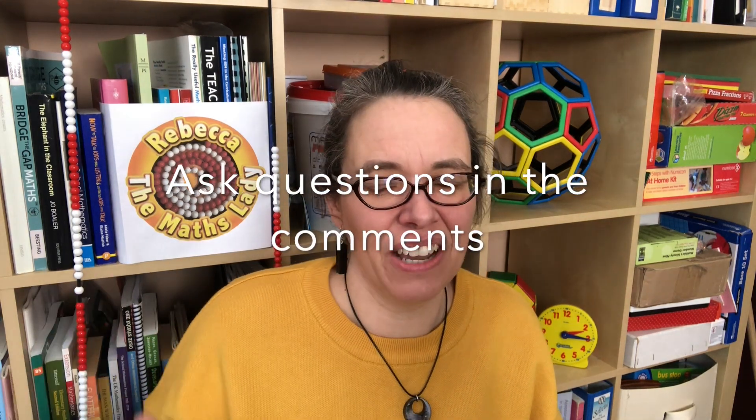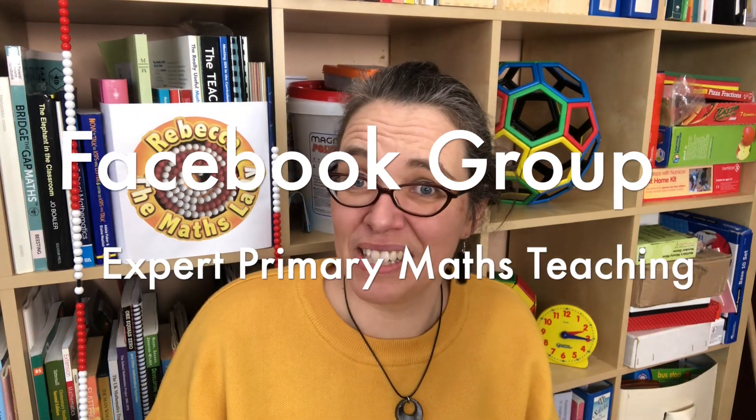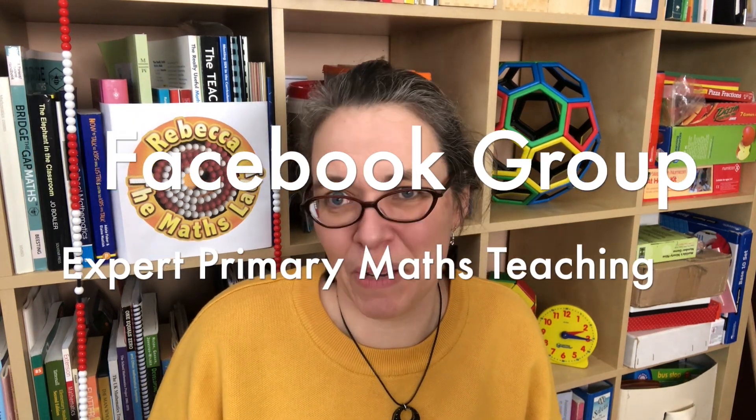Don't worry if all that seems a bit overwhelming at this stage. In the videos in this series I'm going to break it all down into bite-sized chunks so you can focus on one topic and one idea at a time. You can ask me questions after any video in the comments, or you can join me in real time at 9am British time on Sunday mornings to ask questions live. And there's also the Facebook group, Expert Primary Maths Teaching, where you can come and chat any time.